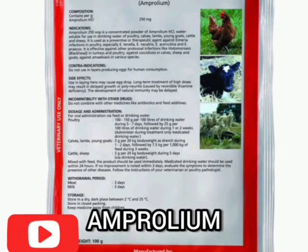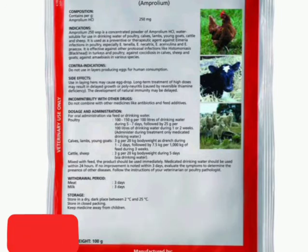So how can I treat coccidiosis in my farm? I use Amprolium for five days, which is very effective for coccidiosis.